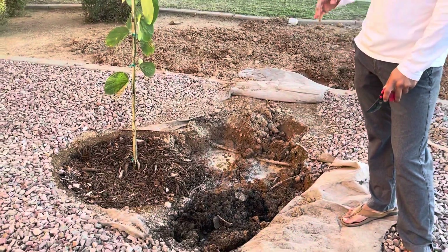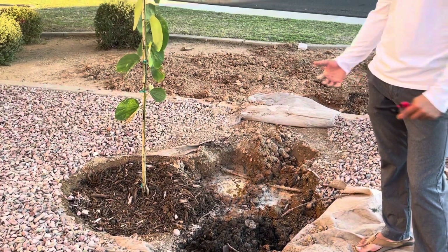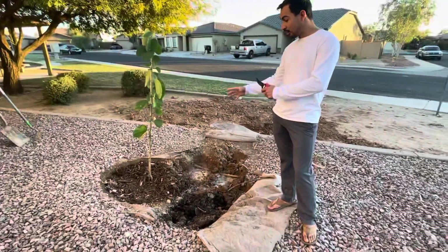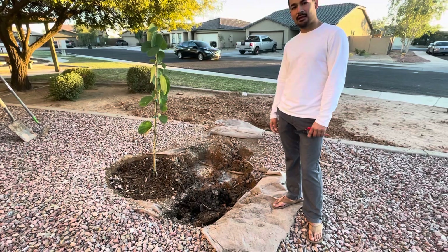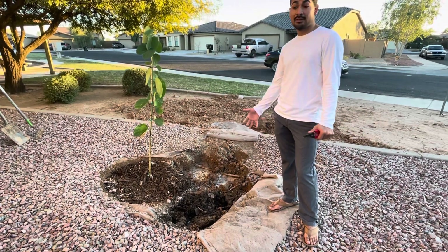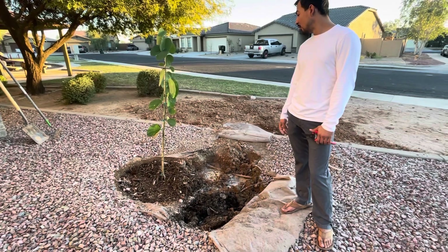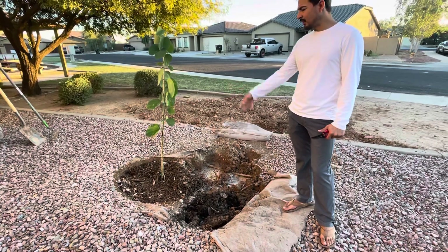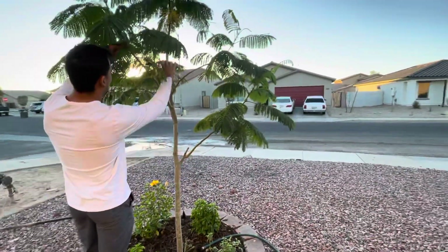I'm going to be expanding this hole and digging deeper around the perimeter so that it creates drainage from the original root system, because you want to give these trees the best performance and best life that you can. I'll update you guys specifically on this a little bit later on.